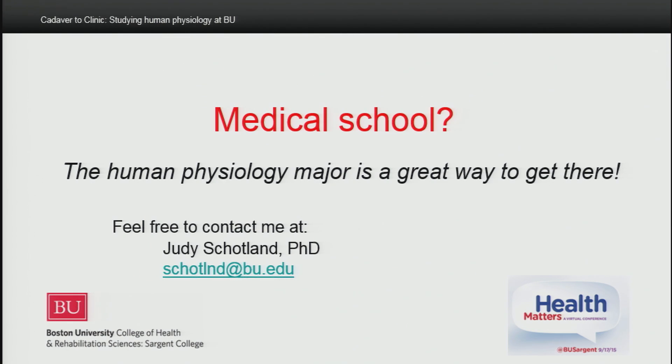I hope you've enjoyed our whirlwind tour of the human physiology program at Boston University. Remember, with a major in human physiology, you'll be taking specialized courses in human anatomy and physiology, and you'll have the opportunity to gain clinical experience through our internship program, further strengthening your preparation for medical school. Thank you for joining us here at Health Matters.